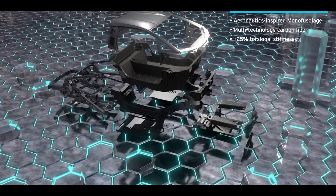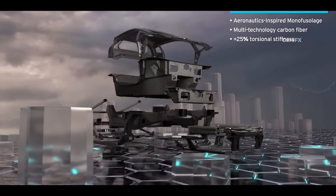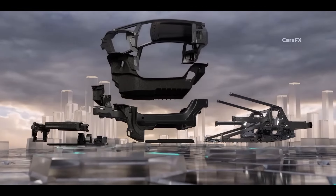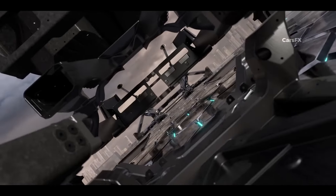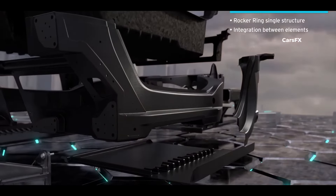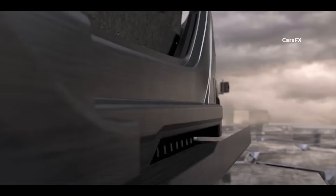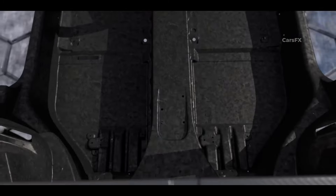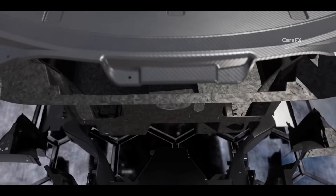The Revuelto, on the other hand, takes it up a notch or two with a lighter monocoque referred to by Lamborghini as the monofuselage. The front structure is made of forged composites, while the rear structure remains aluminum. The monofuselage and front structure are 10% and 20% lighter, respectively. Lamborghini has also increased torsional stiffness by 25% compared to the Aventador, promising the newcomer best-in-class dynamic capabilities.